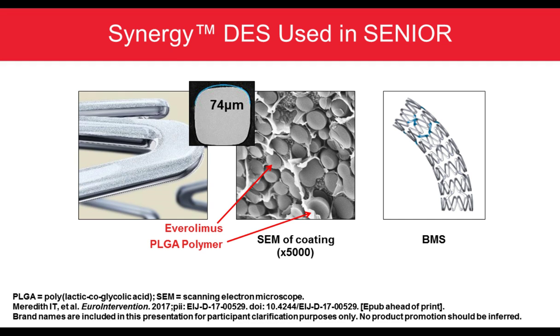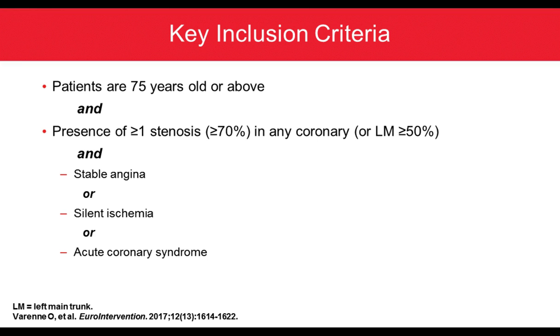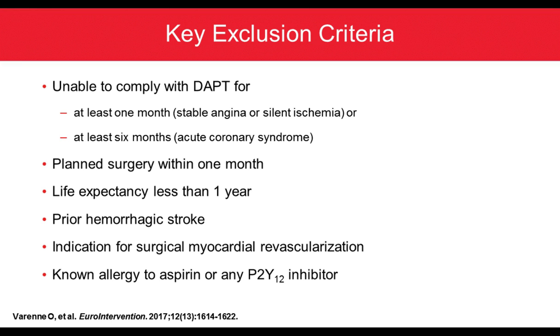Key inclusion criteria were patients above 75 years old with at least one lesion of 70% or more in a vessel, or greater than 60%, with symptoms of either stable angina, silent ischemia, or acute coronary syndrome. Exclusion criteria included inability to comply with DAPT for at least one month or six months, planned surgery within a month, life expectancy less than one year, prior hemorrhagic stroke, indication for surgical revascularization, and known allergy to aspirin or any P2Y12 inhibitor.